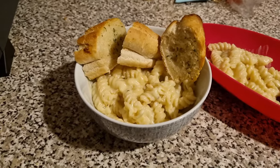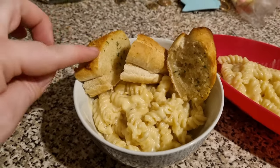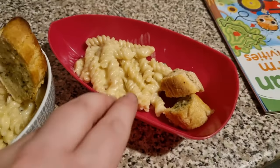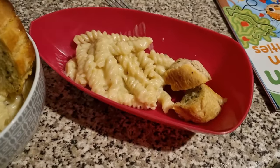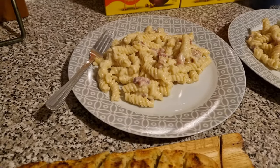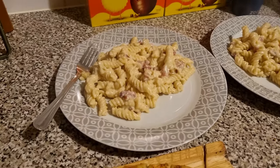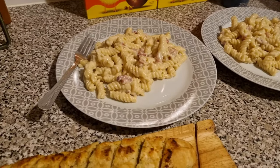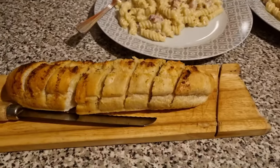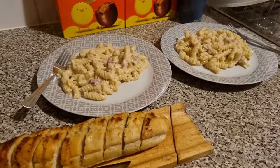Tonight the girls have got homemade macaroni cheese. Lily has two slices of garlic bread, and Olivia has hers in a bowl with one slice of garlic bread. For the adults, Liam cooked the homemade macaroni cheese tonight — it's got bacon lardons in it. I forgot to pick up mushrooms for myself so it's just bacon lardons with some garlic granules. We also have garlic bread with extra garlic butter.